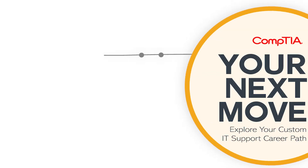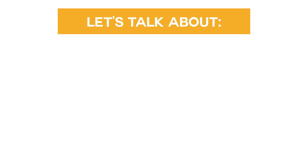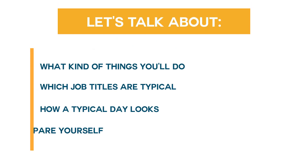You want to know what it's like at mid-level, otherwise known as Tier 2 IT support. It's time to climb that ladder and see how a person with some experience in IT spends their day. In this video, we'll quickly give you the inside scoop on what an actual day looks like in the life for a Tier 2 IT support professional.